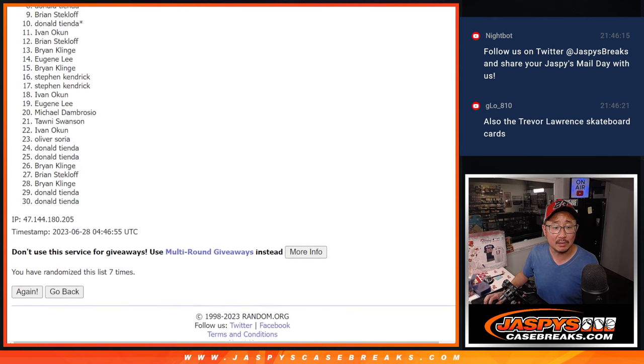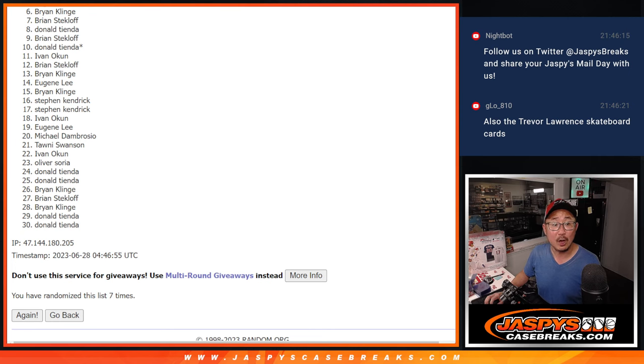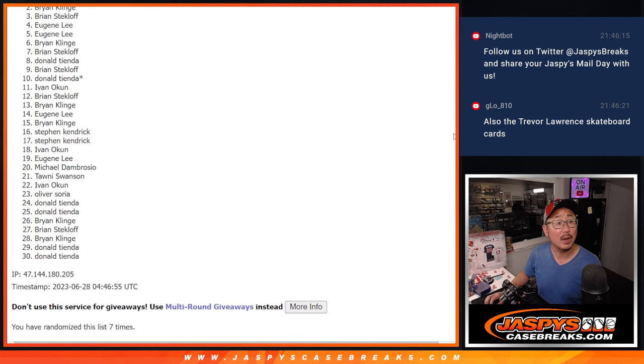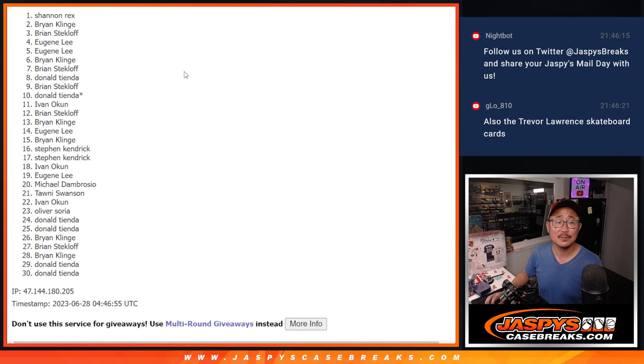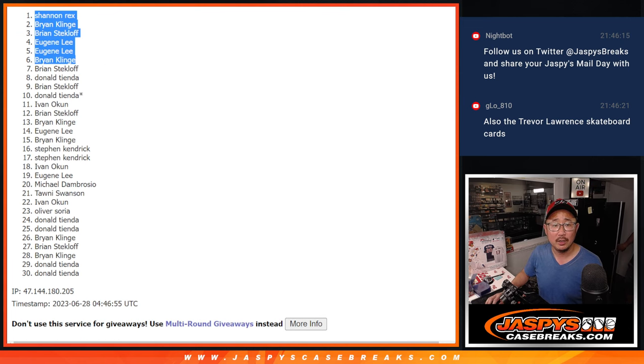So from seven on down — seven through 30 — it'll be sad times. Sorry Brian, thanks everyone for giving this a shot. Brian was very close but no cigar. We'll get him next time. Top six though — happy times for you, you're in the next break. Brian with a Y is in, Eugene is in, Eugene again, Brian got in, other Brian got in, and Rex. Congrats to the top six — we'll see you in the next video for the break itself. JaspiesCaseBreaks.com. Bye-bye.